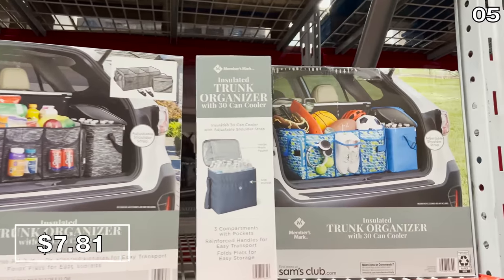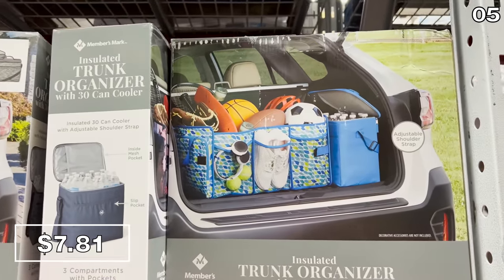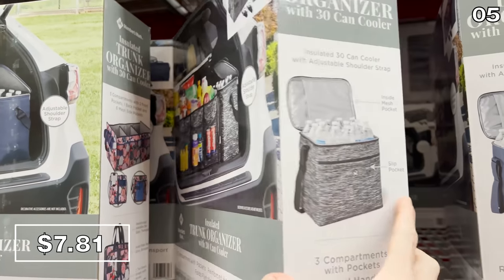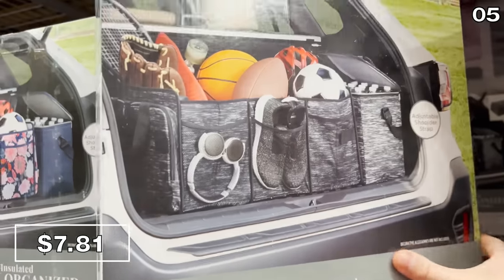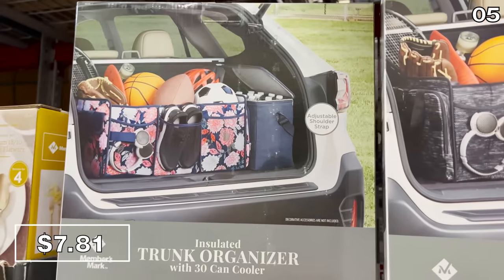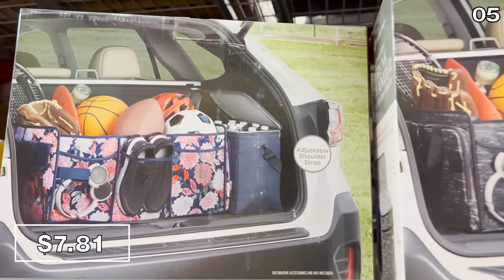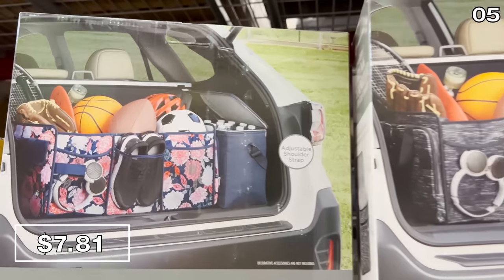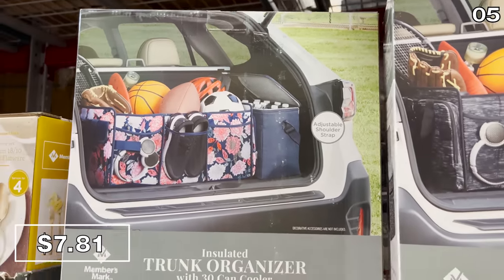Do you also eat desserts from the trunk of your car? Well, this $7.81 trunk organizer could help you organize your trunk meals. This bad boy not only organizes desserts, but it's comprised of an insulated material, and the side of the organizer detaches into a 30-can cooler with handle. Just the side cooler on its own is worth $8, let alone the whole thing.